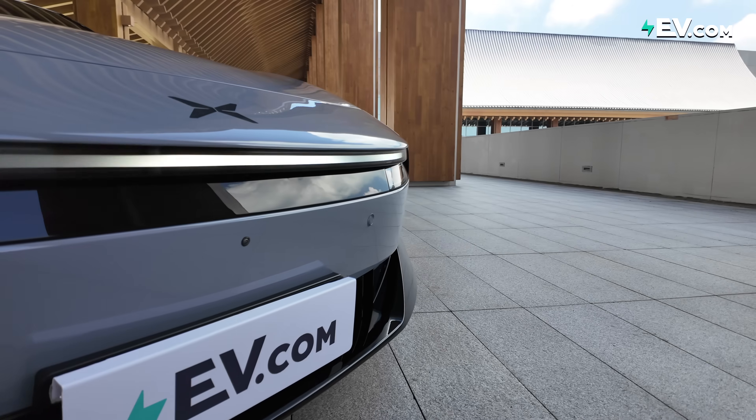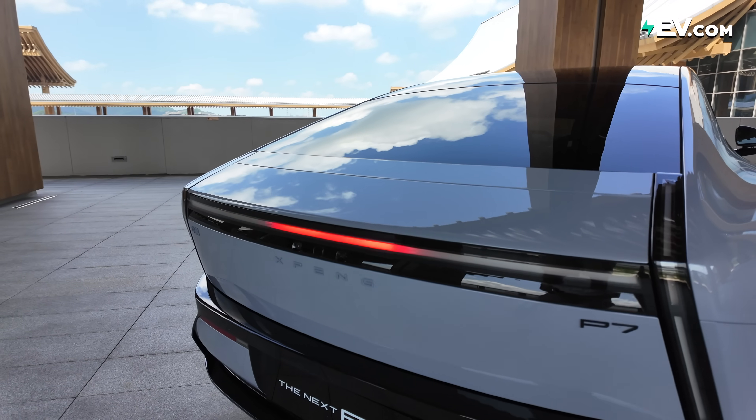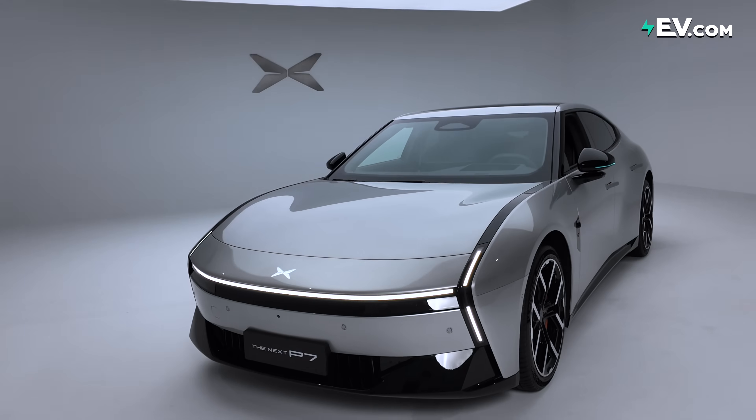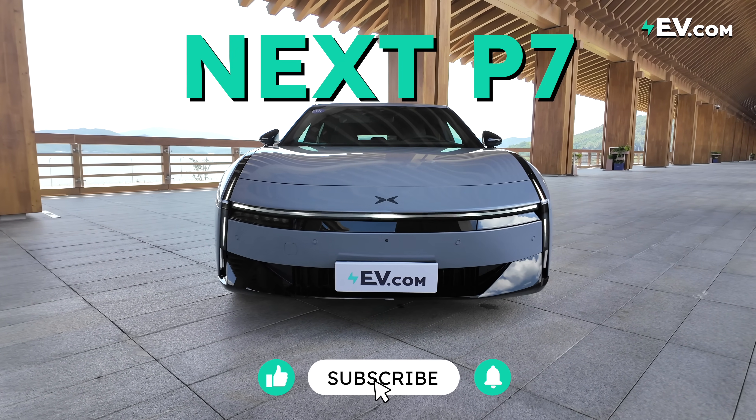Do you ever wish you could just skip forward 10 years and see what the EVs of the future would look like? Well, I might be able to give you a sneak peek. This is the next XPeng P7.